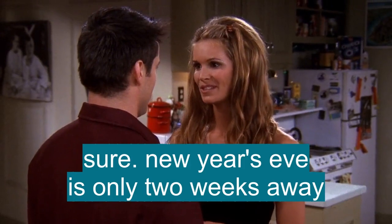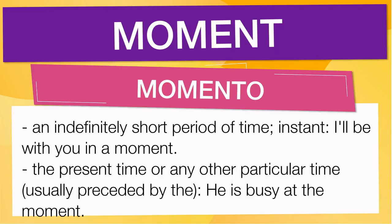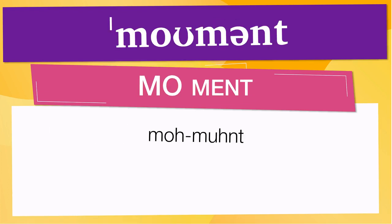New Year's Eve is only two weeks away. In English vocabulary, we will learn the word 'moment.' It means an indefinitely short period of time; instant: 'I'll be with you in a moment.' Also means the present time or any other particular time, usually preceded by 'the': 'He is busy at the moment.' Pay attention to the pronunciation. The word is represented using the International Phonetic Alphabet. To pronounce 'moment,' have in mind that the size of the syllable indicates where the accent or stress is. In this case, the accent is in the first syllable, corresponding to 'mo.'